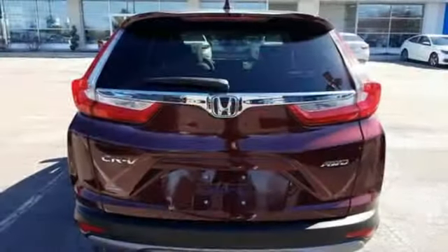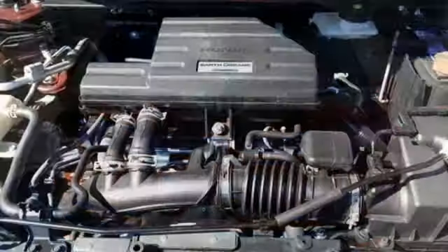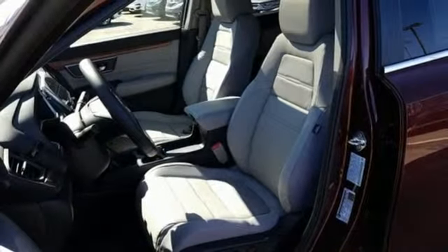It comes with all the amenities you need: continuously variable automatic transmission, front heated leather bucket seats, streaming audio, auto-dimming rearview mirror, and dual-zone climate control.